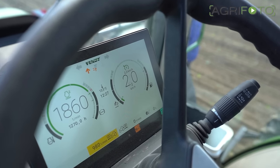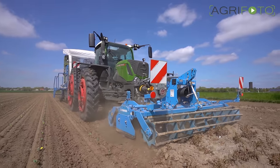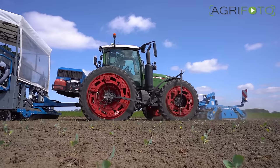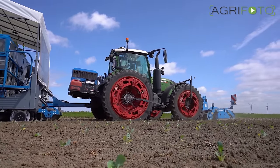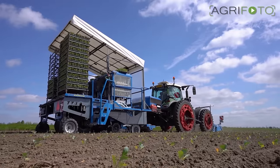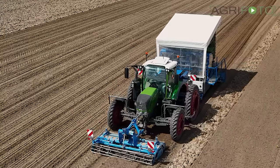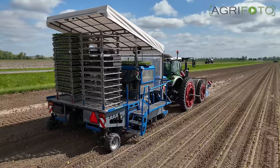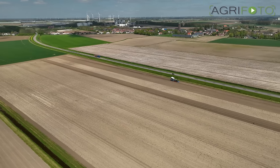Depending on the individual planting distance, field conditions, and the plants themselves, this speed can also be more. Fresh to You have been using this setup for three years now to plant broccoli and Brussels sprouts. We hope you've enjoyed this little insight into a crop that you don't see every day, with a special planting combination. Thank you for watching. Goodbye.